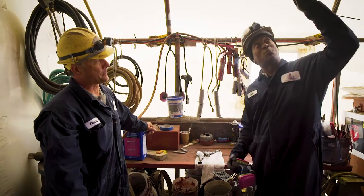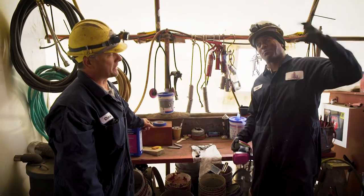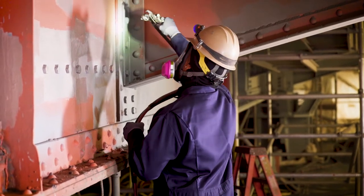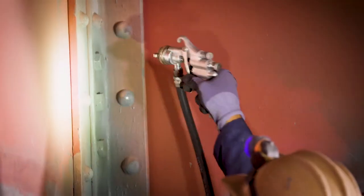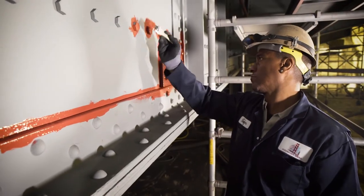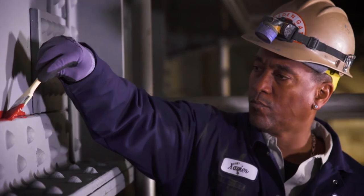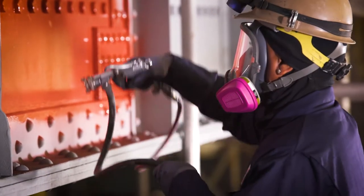Our basic goal and task here is to remove old coatings and replace them with new coatings in order to protect the steel. That would entail a zinc coat, an oxy coat, a striping coat — which you stripe all the rivets, nuts and bolts, and all the edges — and then your final finish.